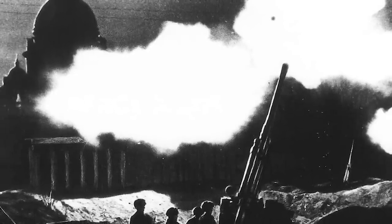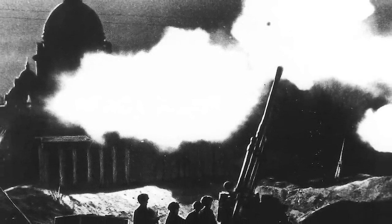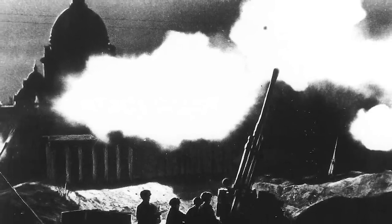The siege of Leningrad has gone down as one of the costliest battles of the entire war. Knowing that they had little chance of successfully occupying and holding the city, the Germans instead opted for encirclement and a military blockade — in short, they were going to starve them out.